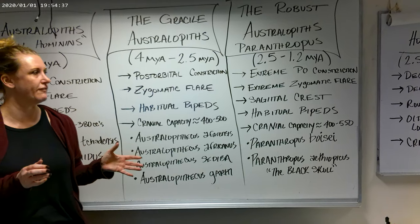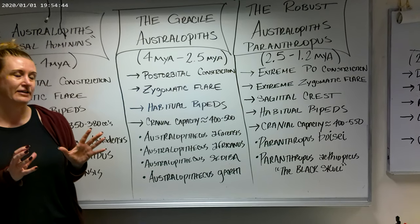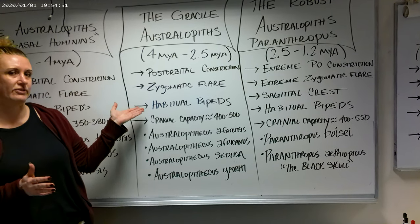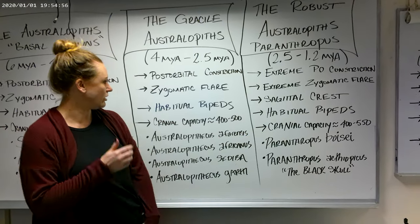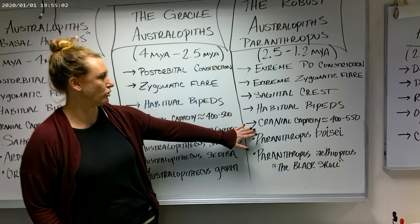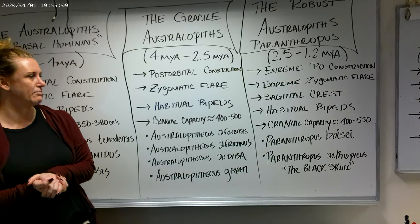They were focused mainly on rough, tough vegetation, whereas the gracile forms, and also later genus Homo, had a much more varied, generalized diet. In evolution, the more variety, the more diversity, the more adaptable you are. So it's very possible that the diet of the gracile forms simply made them more adaptable. Cranial capacity for the gracile forms is about 400 to 500 cc. For the robust forms it gets a little bigger, about 400 to 550 cc, but still within the range of what we would see in modern-day apes.